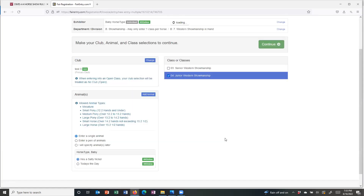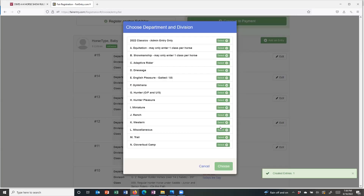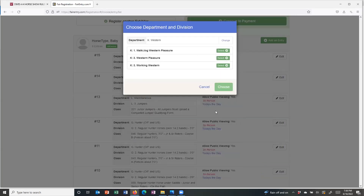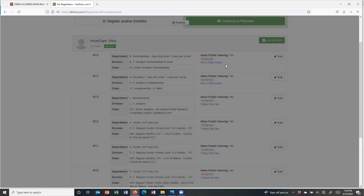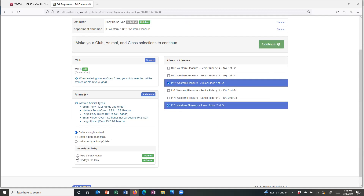I want to do my showmanship for He's a Salty Nickel — that's going to be Western showmanship, junior Western showmanship. I'm going to continue doing that for every class I want to enter this horse in. I'm going to do Western Pleasure — Western Pleasure first go and Western Pleasure second go for He's a Salty Nickel.